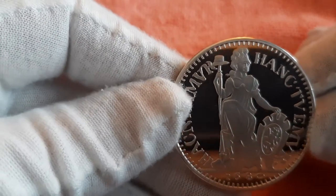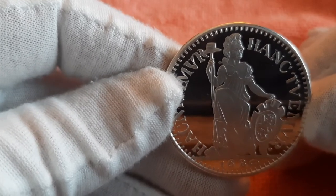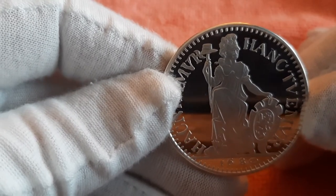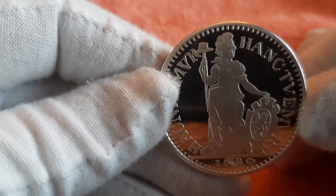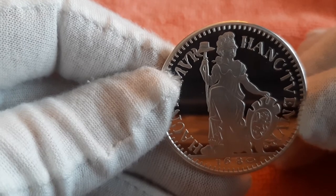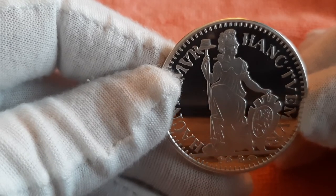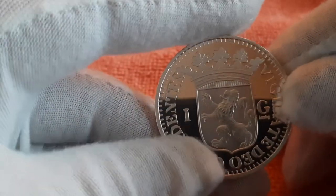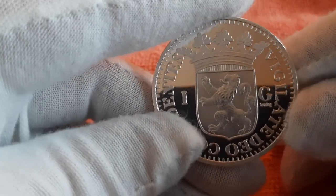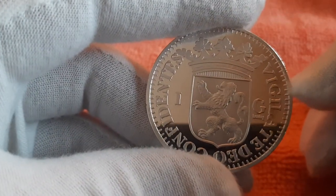Up to and including 1587, this type of guilder was also minted by other provinces, each with their own coat of arms. In 1694, the generality guilder was introduced by the States General, with the same Pallas Athena figure on the front — the Dutch virgin. On the back, the generality coat of arms shows a climbing lion with a bundle of arrows and a sword, and only in the surrounding text does the name of the relevant province appear.